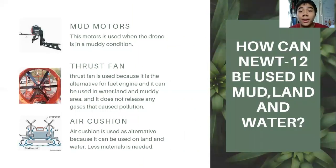How can NUTRF be used in mud, land, and water? NUTRF can operate in all three environments because of its fans. It will use mud motors for muddy conditions such as mud flats, and truss fans for land and water. The air cushion can be used in any condition — land, mud, or water — and it can move in any condition because of the mud motors and the truss fan.